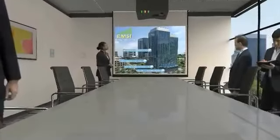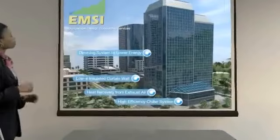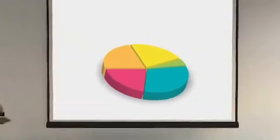Carrier's EMSI offers green building and LEED consulting, supporting sustainable design for a high-performance built environment.